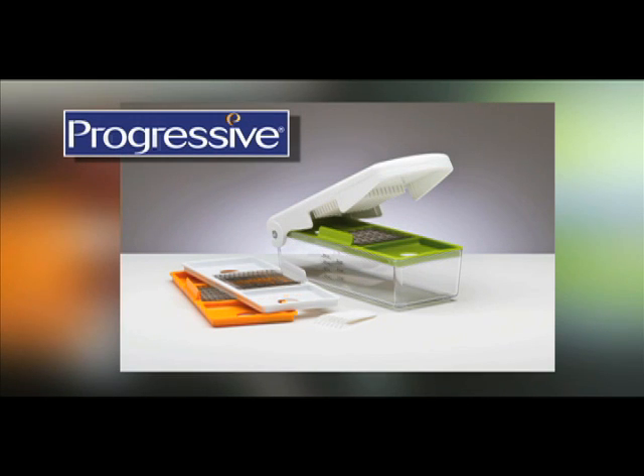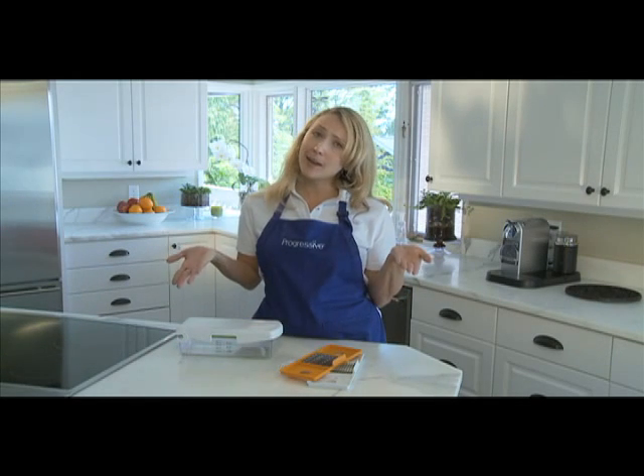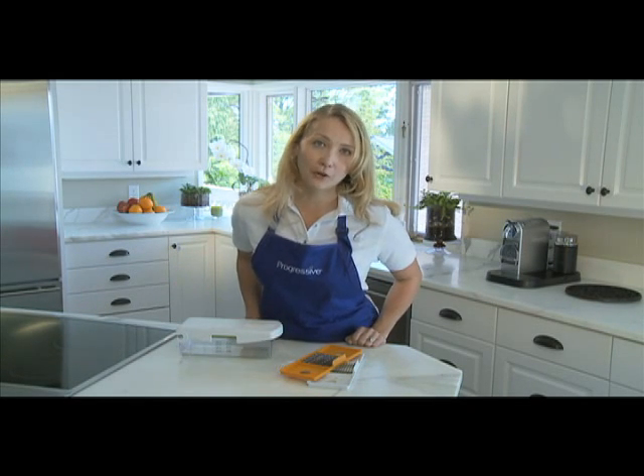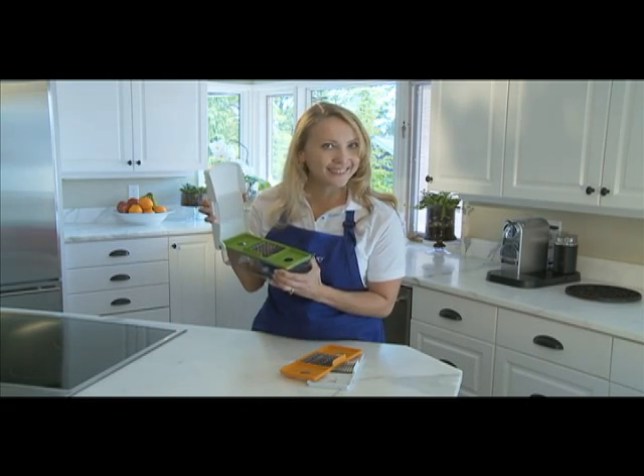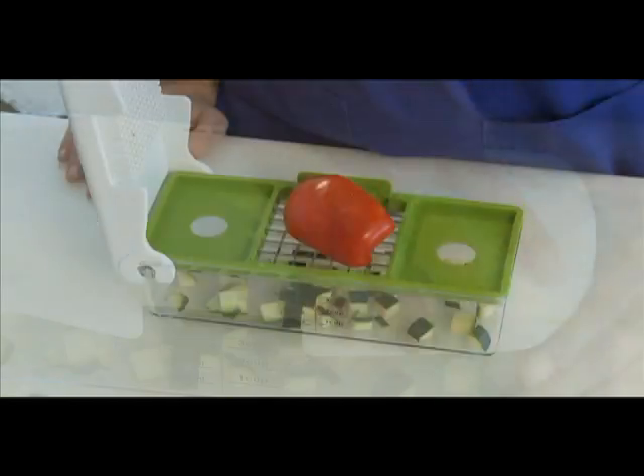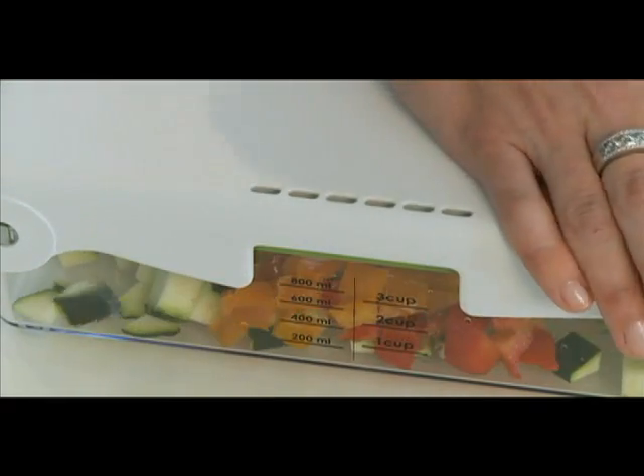The Fruit and Veggie Chopper, another innovative kitchen product from Progressive. Now this may not be the chopper that will take you on a road trip, but it is certainly the chopper I love having in my kitchen. The patented Fruit and Veggie Chopper is a wonderful time saver, keeps my counters clean, and it's fun to use.